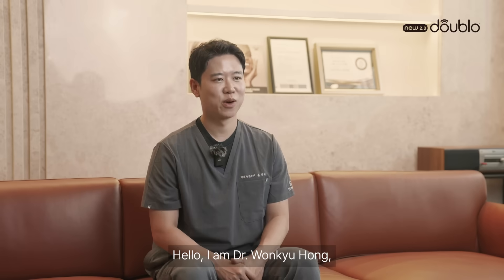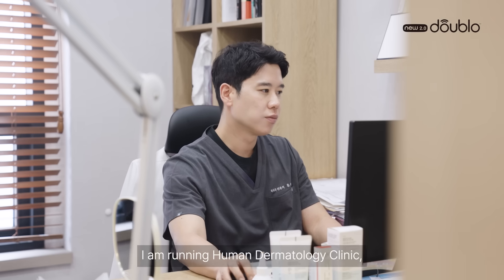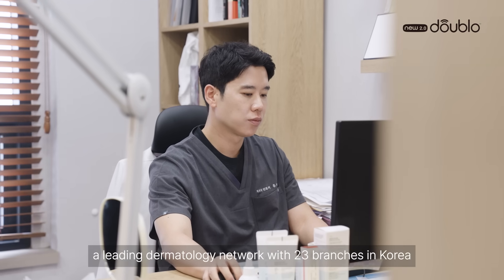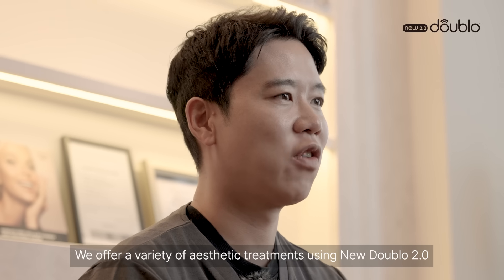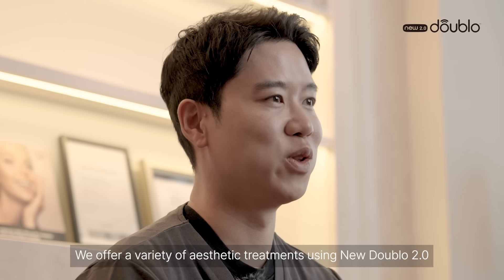Hello, I'm Dr. Wonkyu Hong, a dermatologist and KOL for Hyaluronic Company. I'm running Human Dermatology Clinic, a leading dermatology network with 23 branches in Korea. We offer a variety of aesthetic treatments using Nu002.